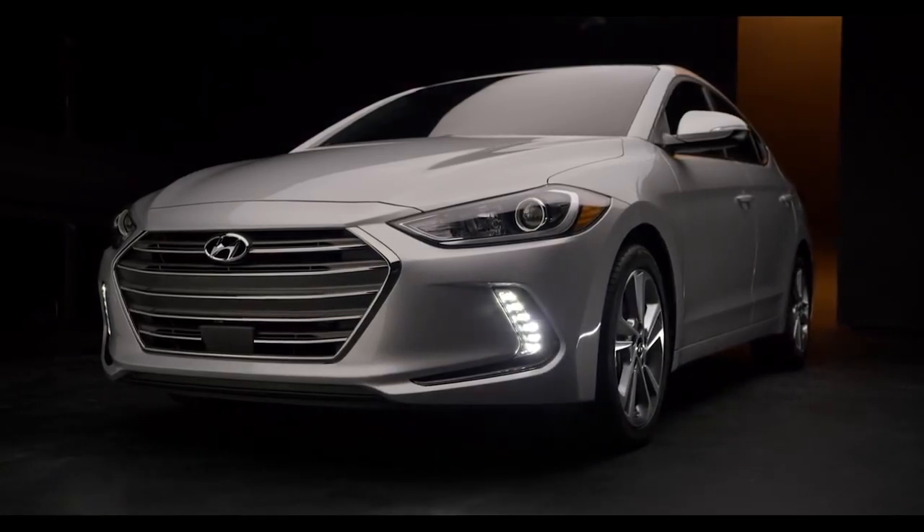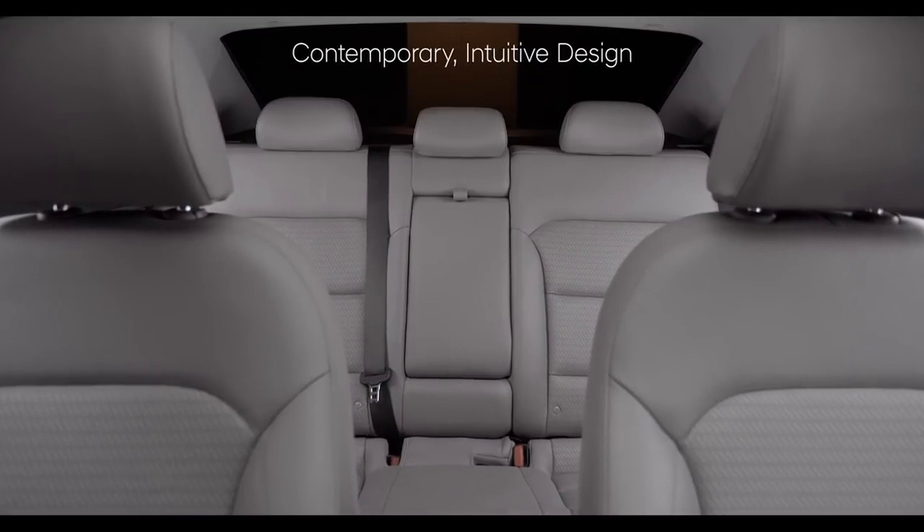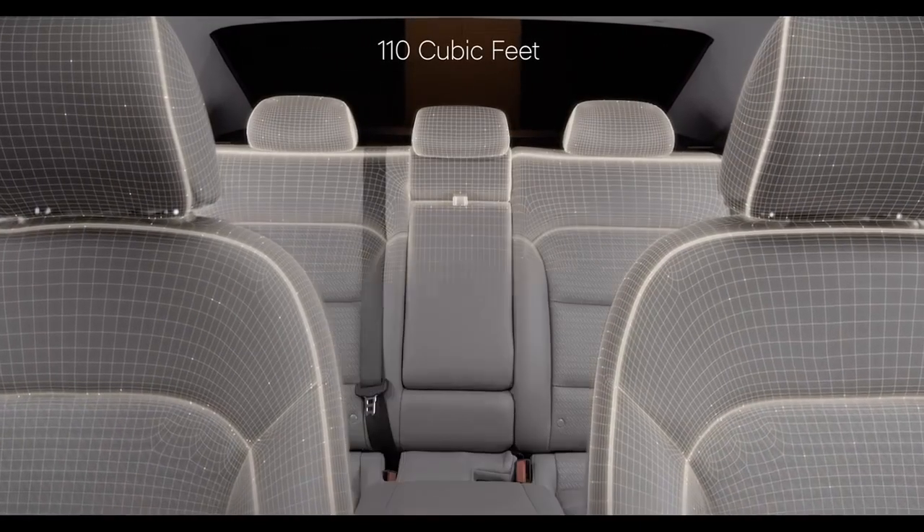The thoughtfulness we've given to the outside of the Elantra continues inside, where you'll find contemporary and intuitive interior design, along with a total interior volume of 110 cubic feet.